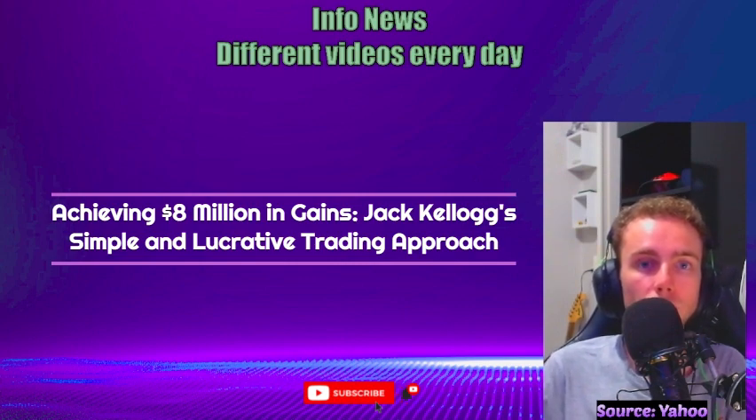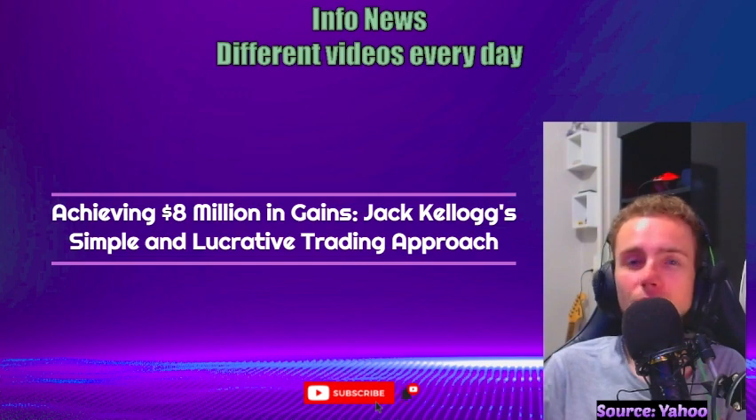Kellogg's trading prowess is evident in his impressive tax returns, reporting over $8 million in gains from day trading in 2020 and 2021. Starting with an initial deposit of $7,500, he encountered early losses that prompted him to switch to paper trading and enroll in an online course offered by Timothy Sykes, a renowned trading teacher.